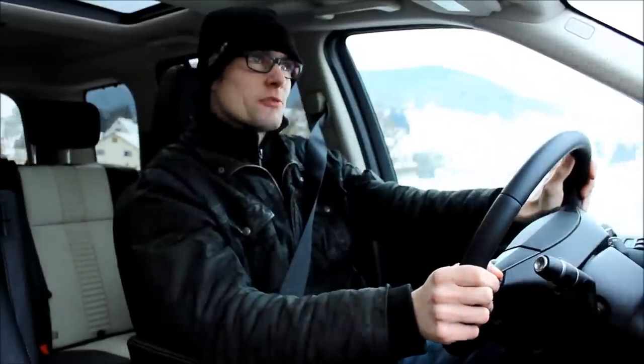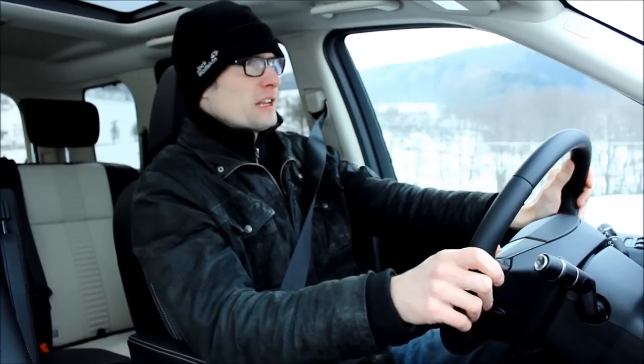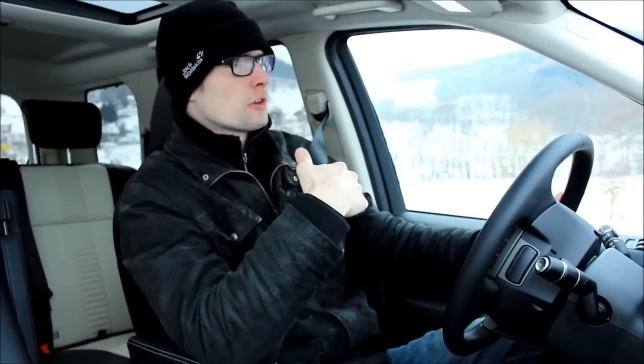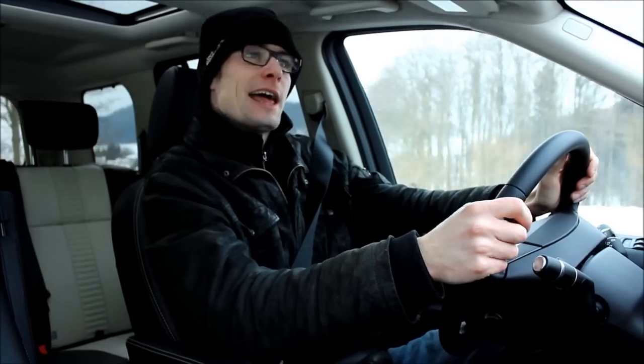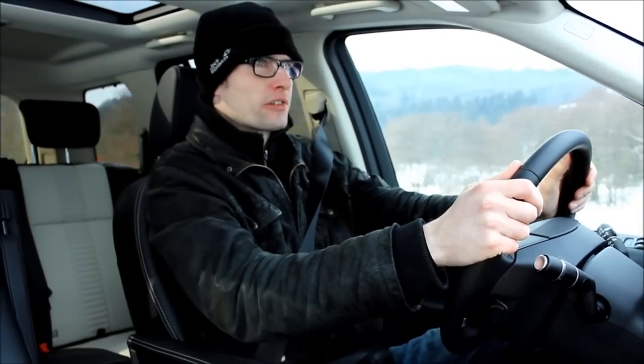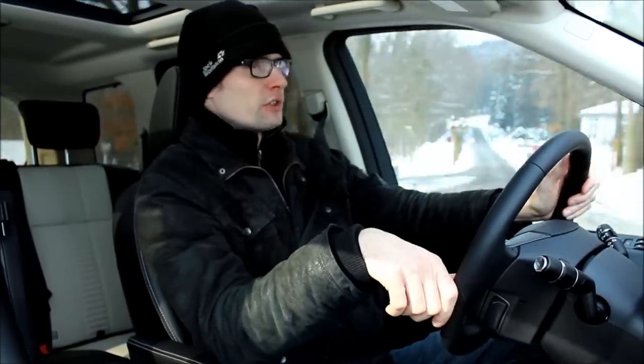The Freelander I'm driving has a 2.2-liter diesel engine. There's one set up to be more economical, one with 150 horsepower, and then there's this one — the most powerful — with 190 horsepower and a six-speed automatic transmission. Driving an SUV, an automatic transmission is really what I want personally. If I had to shift through the gears in this car, I would just be very annoyed, and it really doesn't suit this car's character of being very, very comfortable.